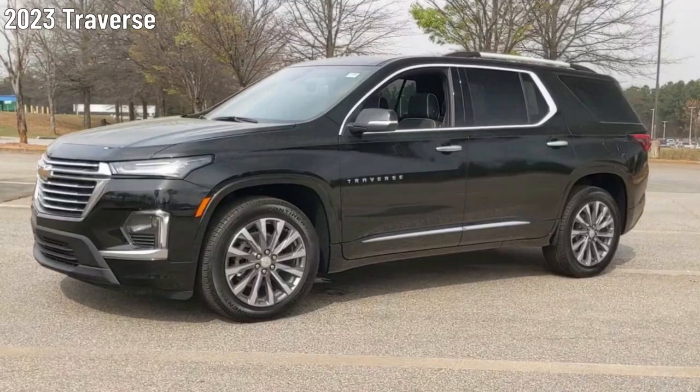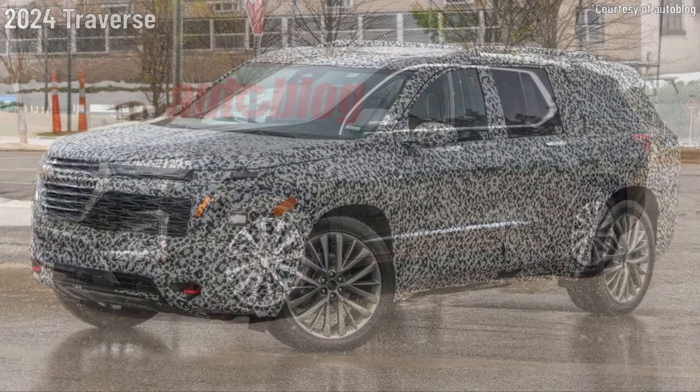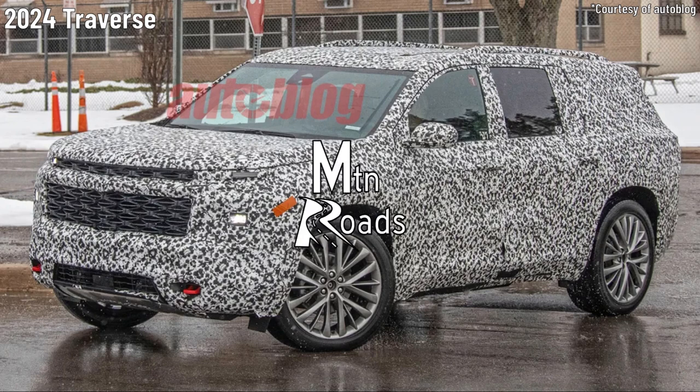Will Chevy give us a totally transformed Traverse for 2024? Let's get into it on Mountain Roads.